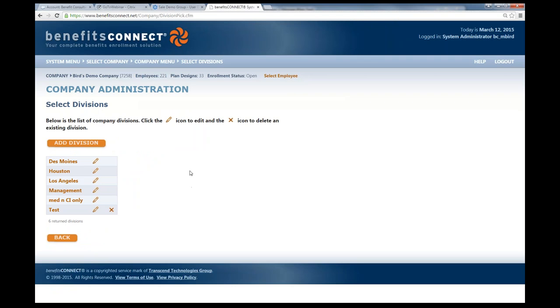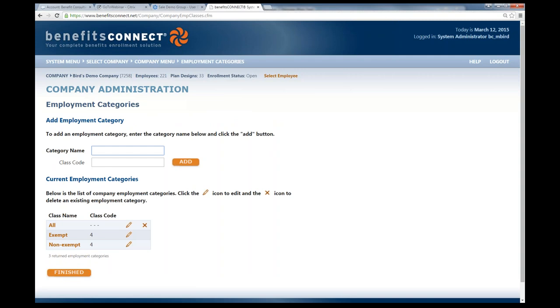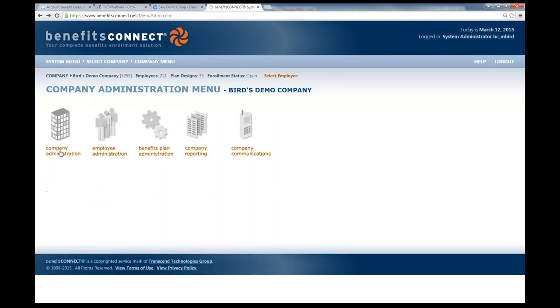The division functionality is a nice feature. If a company has multiple locations or tracks employees differently, you can use the division tab to separate them out. Each location can be its own company under the main umbrella, with its own administrator, HR contact, payroll vendor, and benefit package — everything tracked under the main group. Alternatively, employment categories can be used to separate and track employees in two different ways within our system.